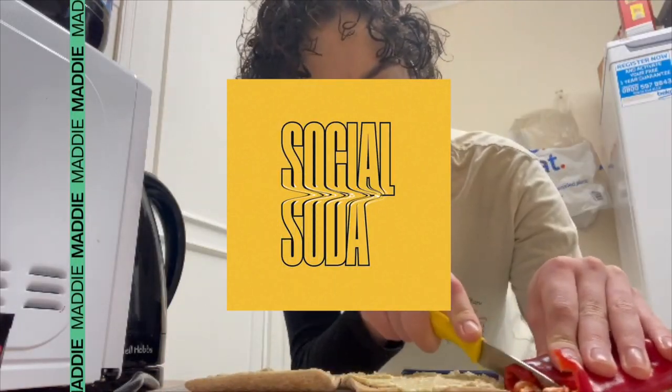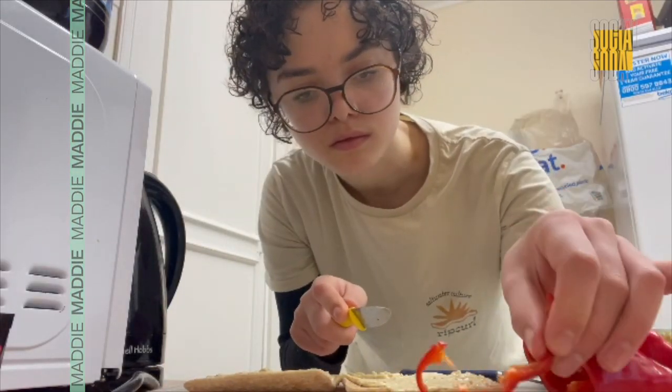Hi, this is Maddy from Social Soda, and if you're wondering what I'm doing, I'm preparing for a hike around Hampstead.